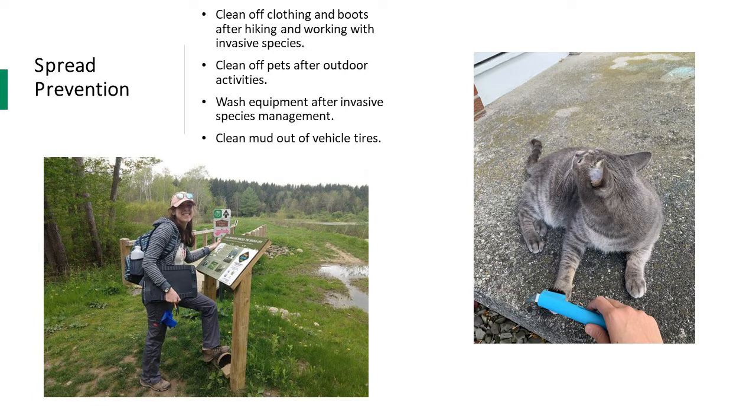Spread prevention is important so you don't accidentally bring invasive species to a new area. While we are all interested in controlling invasive species, it is important to ensure we do not spread them in the process of our control efforts. One tool to keep on hand is a small boot brush to clean off footwear. While most woody species produce berries less likely to spread in boot treads, you might unknowingly walk through populations of other invasive grasses or forbs while carrying out woody invasive species management. It's always a good idea to have a brush with you to clean off your shoes and clothing.